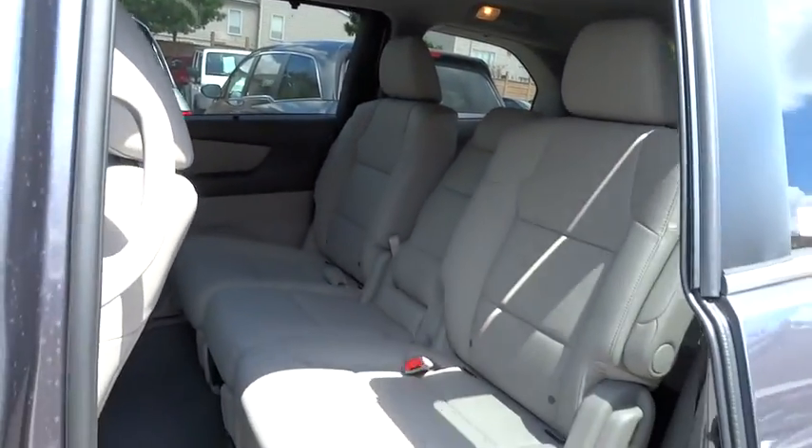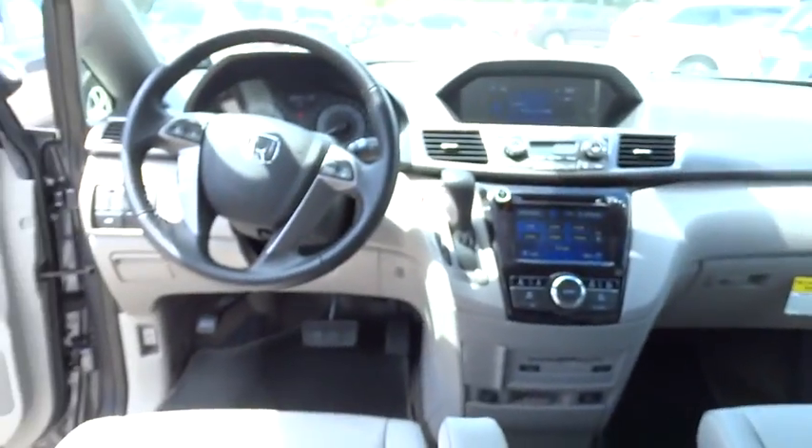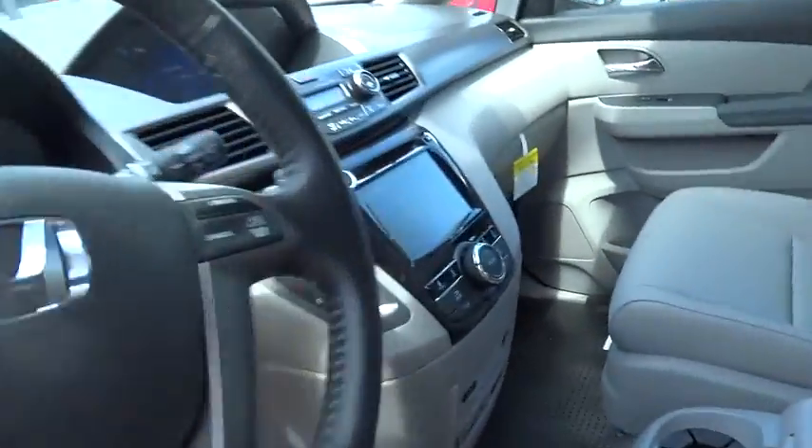Cruise control, keyless entry, aluminum wheels, four-wheel disc brakes, floor mats, hard disk drive media storage, auto dimming rear view mirror, PPO, rear defrost, FWD, AM FM stereo radio.